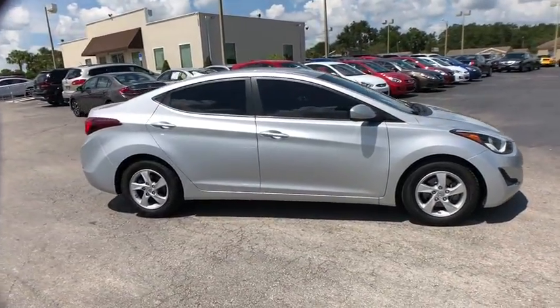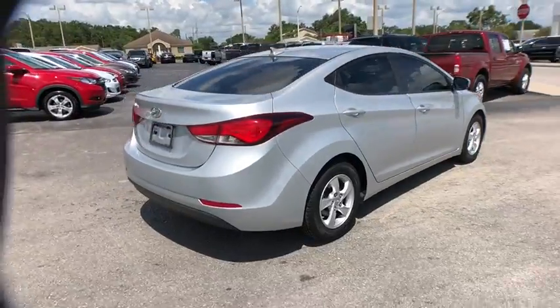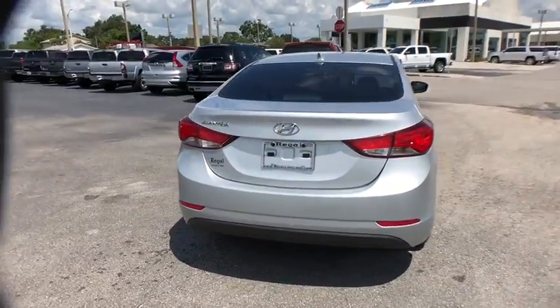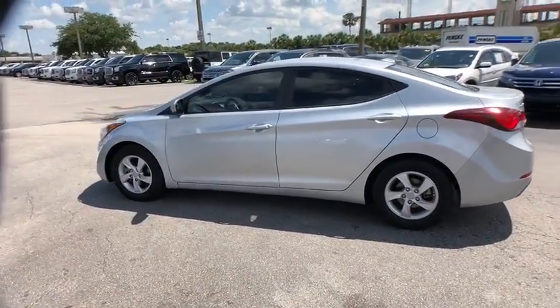A 2014 Hyundai Elantra. The Elantra boasts the most interior room in its class and gets an exceptional 35 mpg. With its luxurious standard features, the Elantra is an easy choice.